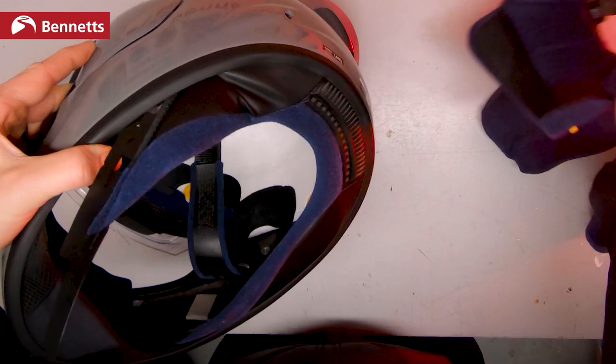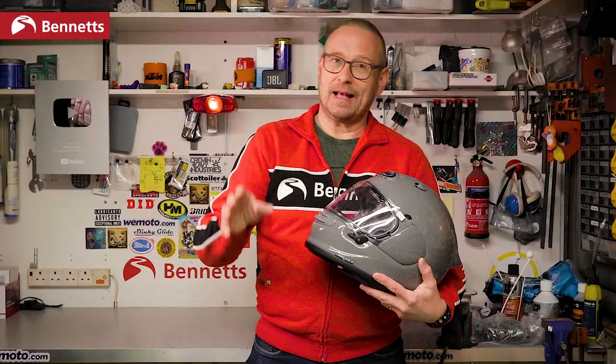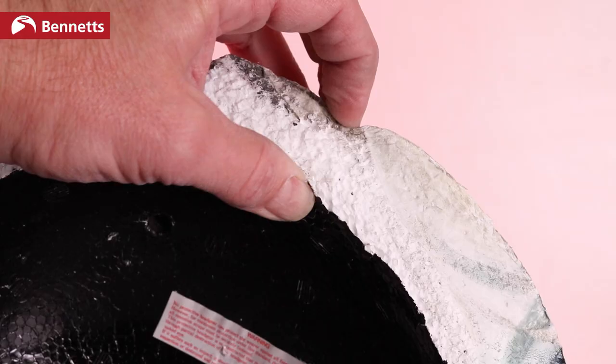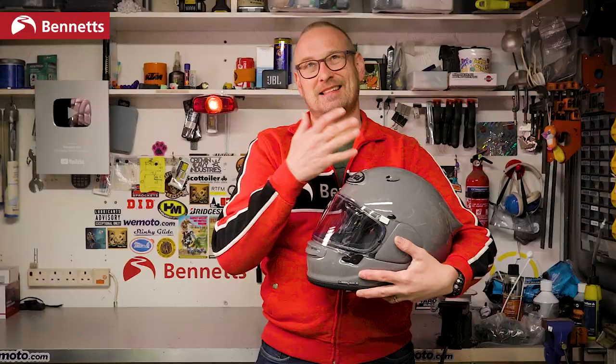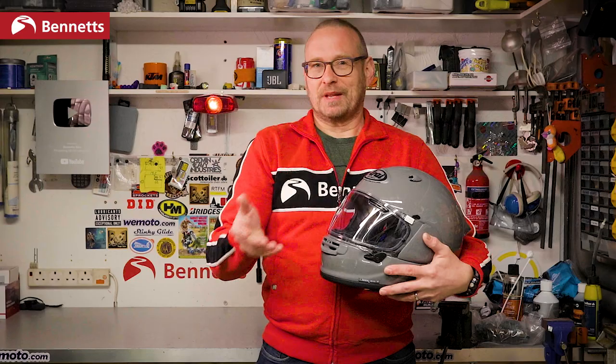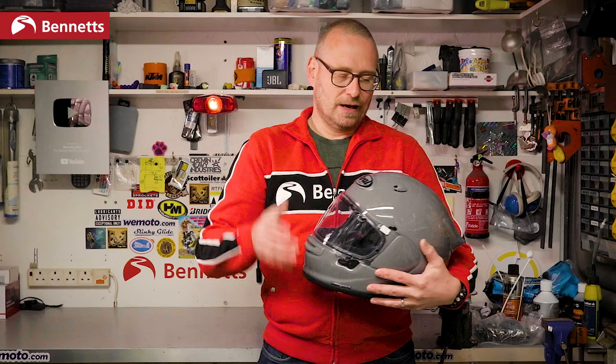We're all different though, so fit is the most important thing when you're buying any helmet at any price. The hard outer shell that Arai use and the relatively soft EPS liner does mean that they tend to have a better chance of conforming to an individual head shape than one with a softer outer and hence a harder inner shell. Not my boss Steve though — he doesn't get on with Arais at all — so you really can't generalise, you do have to try helmets on. Arais have consistently fitted me very well and I've always taken a medium with no change there.